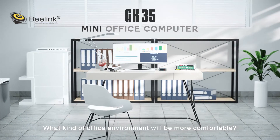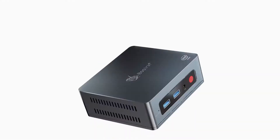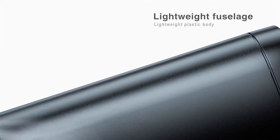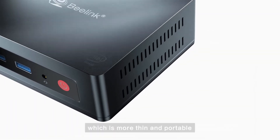What kind of office environment will be more comfortable? Let V-Link GK35 tell you. Its compact body can make your desktop more neat and tidy. The body is made of textured plastic and acrylic plate, which makes it more thin and portable.